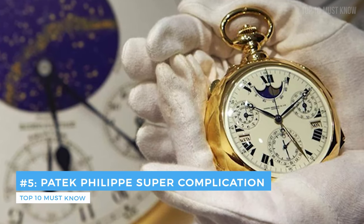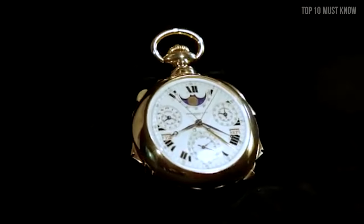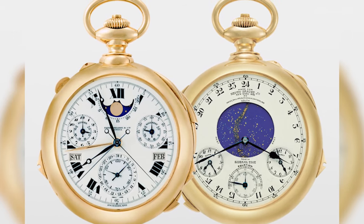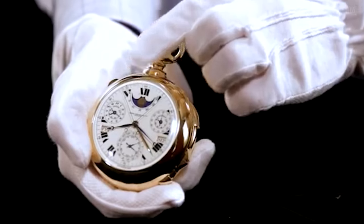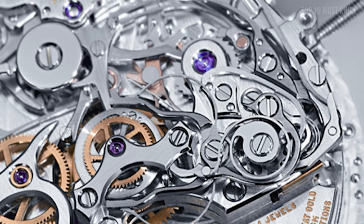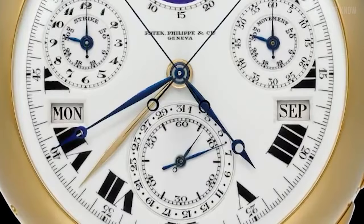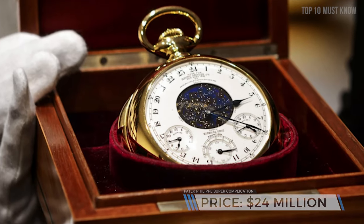Coming at number 5: the Patek Philippe Super Complication. The watch was released in 2014 to coincide with the 175th anniversary of the Swiss watchmaker, benefiting from the boom in Patek Philippe auction values over the last 15 years. The term "complication" is a technical one referring to any aspect of a watch that offers a function beyond simply telling the time. This timepiece — called the most important watch in the world, one of the wonders of the world, and the collector's holy grail — boasts 24 complications. These include grand and petite chimes emulating the bells of Westminster, phases and age of the moon, sunrise and sunset indications, a perpetual calendar, and a celestial map of the New York sky — all for $24 million.